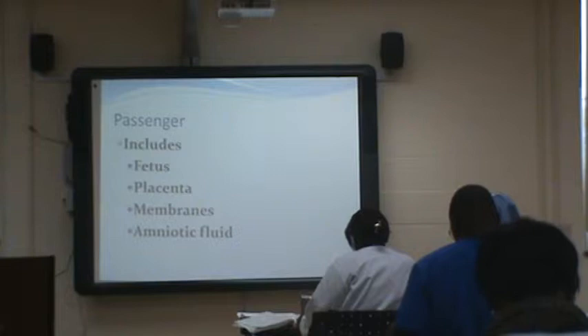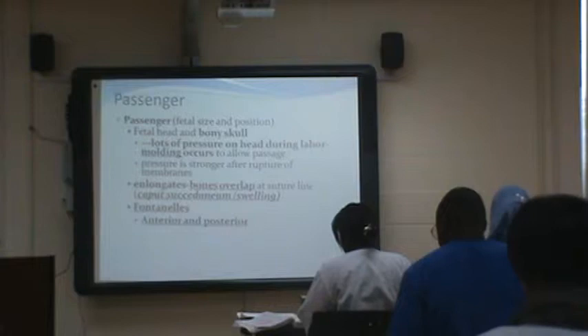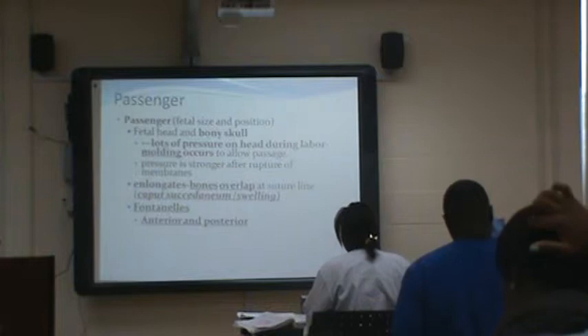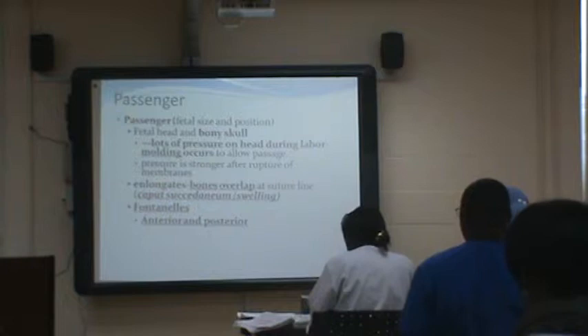The passenger includes your baby, your fetus, the placenta, the membranes, and the amniotic fluid. There's lots of pressure put on the baby's head during labor and a lot of molding occurs — that's where they get that cone head. The molding happens to allow the baby to come through the birth canal. When your membranes are intact and your water's not broken, you may feel a little pressure in your vagina as you're dilating. Once your membranes are broken and that water's gone, the cushion is gone — you have baby head on cervix, and that hurts a lot.